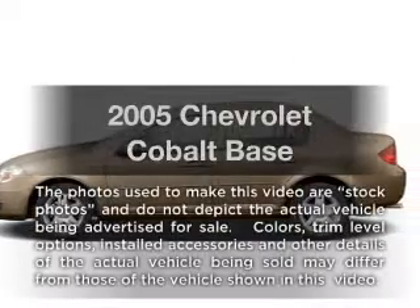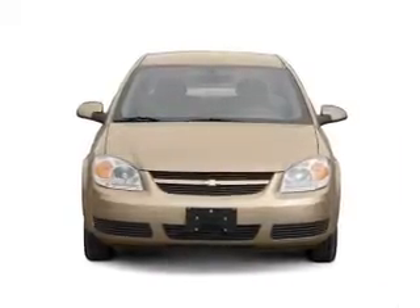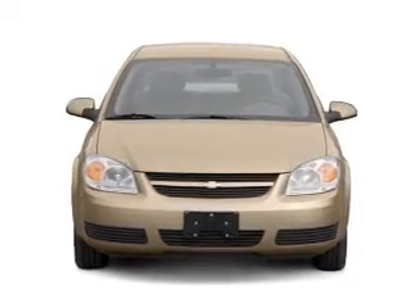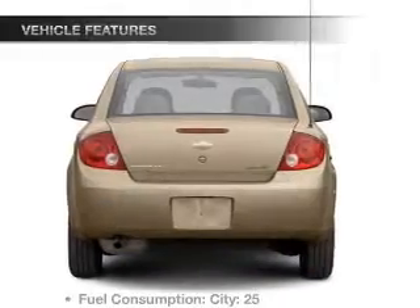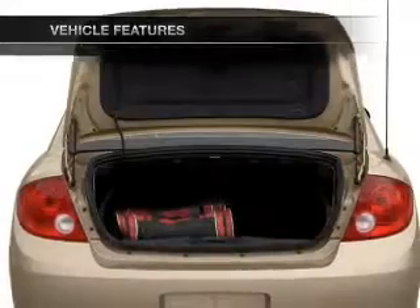Introducing the 2005 Chevrolet Cobalt. This is the set of wheels you've been looking for, with an efficient four-cylinder engine connected to a smooth shifting transmission. And with these notable features, you won't want to miss out on the opportunity to own this amazing ride.